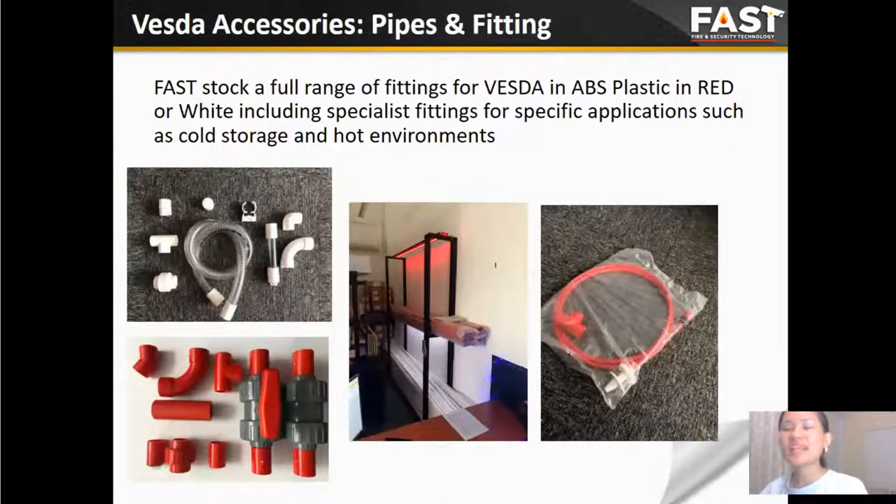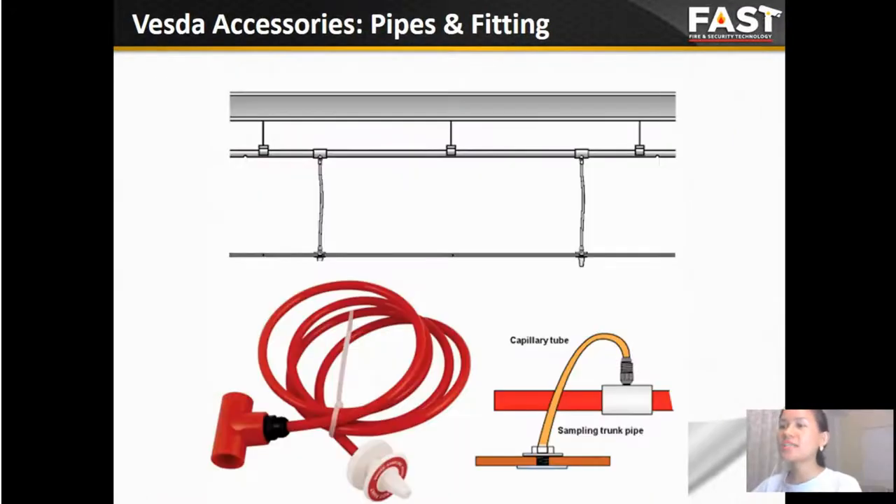The Vesda system requires a pipe network to fully operate accurately. The pipe outer dimension must be 25 millimeters and the inner dimension is 1 to 1 millimeter. To install the sampling port on the ceiling, we need to use the capillary sampling port. As you can see here, this is a capillary sampling port used on the top ceiling.